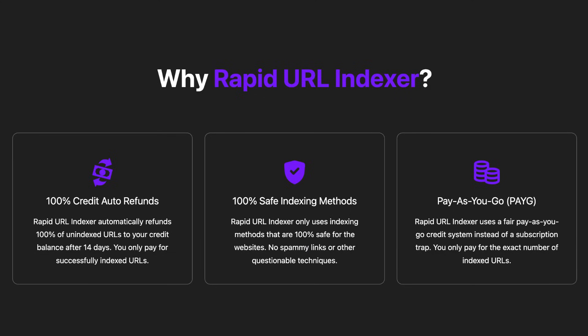Risk-Free Guarantee: We automatically refund credits for any URLs that don't get indexed within 14 days. You only pay for success. 100% safe methods — no black hat techniques here. We use only white hat methods to get your URLs noticed.